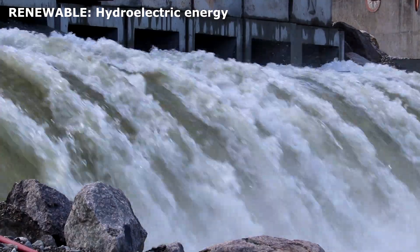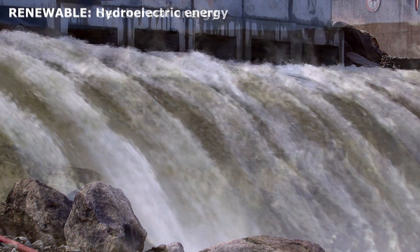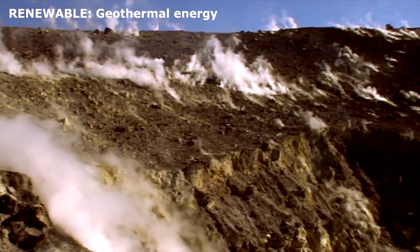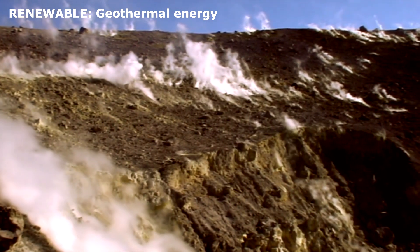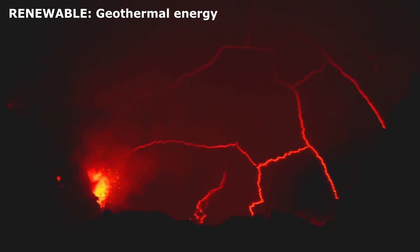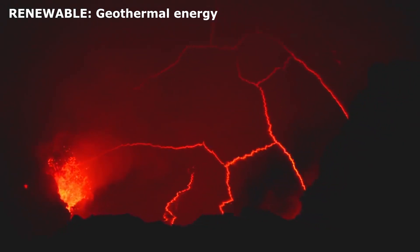Hydroelectric energy is one of the most commonly used renewable energy sources. Geothermal energy. The heat inside the earth can be used to warm buildings and generate electricity. In some places, hot water and steam come naturally from underground and can be used for energy.